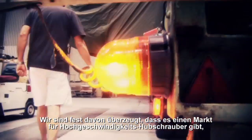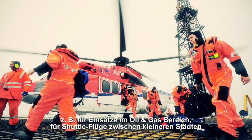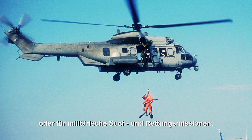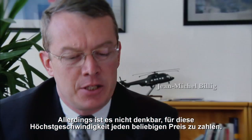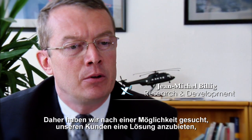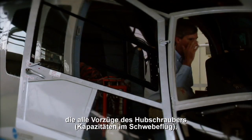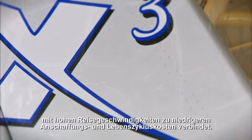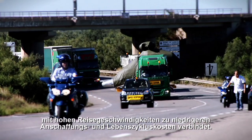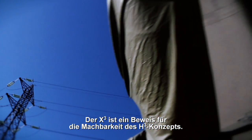We believe there is a market for high-speed helicopters — for oil and gas missions, for shuttle between small cities, for search and rescue missions, for the military — but we believe that high-speed cannot be achieved at any cost. So we have been investigating a high-speed solution offering all the functionalities of a helicopter, including hover capability.